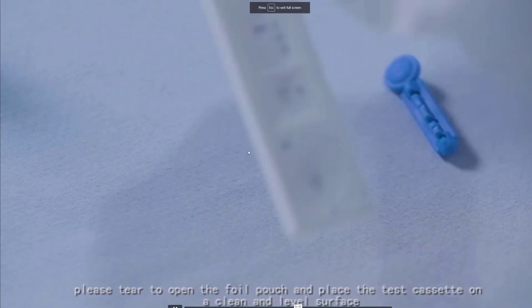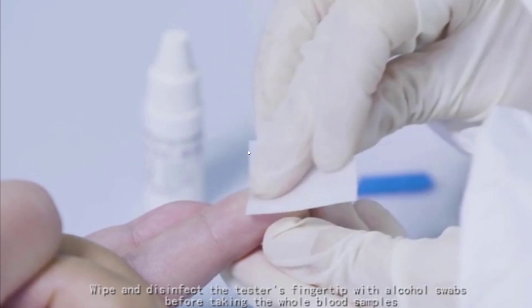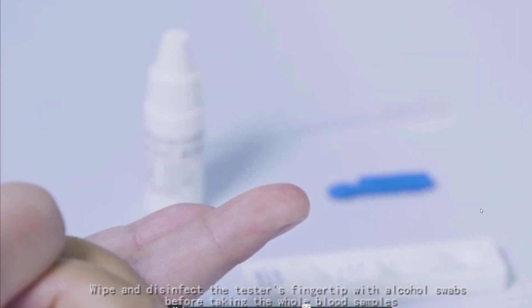You place the test cassette on a clean and level surface, and here you can see how it actually works.